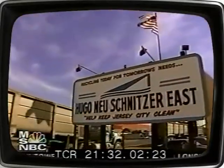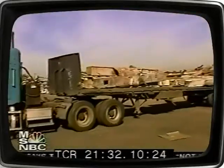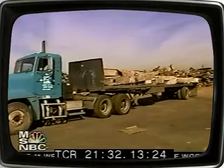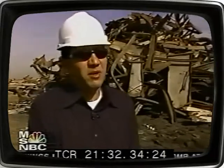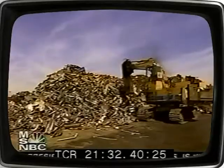One of the drop-off points is the Hugo New Schnitzer East processing plant in Jersey City. General Manager Bob Kellman says they're taking in about 3,000 tons a day. There are two different types of material coming in: a mixed light iron material — a lot of building interiors, duct work, metal paneling — and the balance is the original heavy beams that came off the World Trade Center site from right after the attack on the 11th to about the 19th of September.